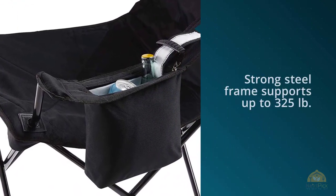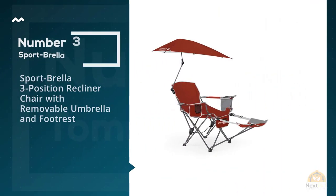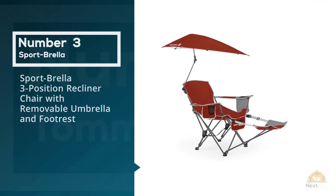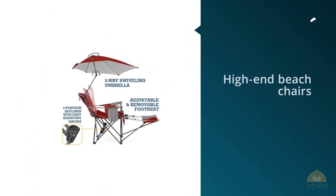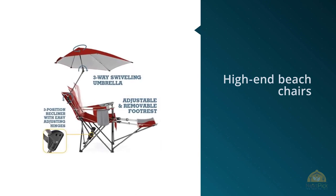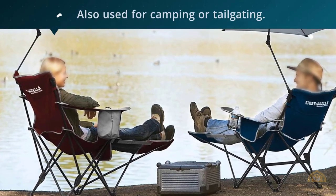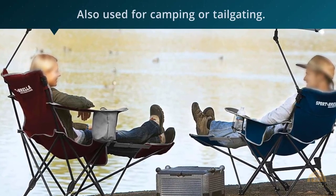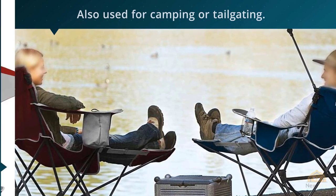Number three: Sport Brella three-position recliner chair with removable umbrella and footrest. If you're looking for high-end beach chairs, this option from Sport Brella should be on your list. This is the best canopy beach chair that can also be used for camping or tailgating. It's ultra durable and includes features not seen in other chairs. This recliner chair can be reclined in three ways: in a sitting position, lay back, or with your feet up.